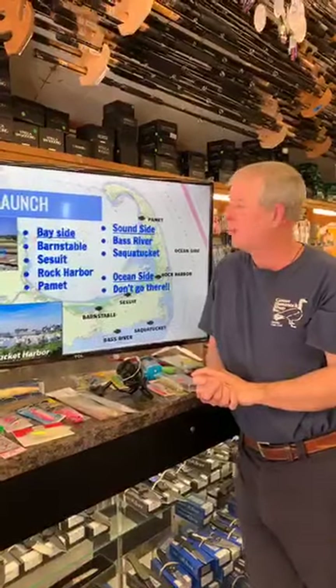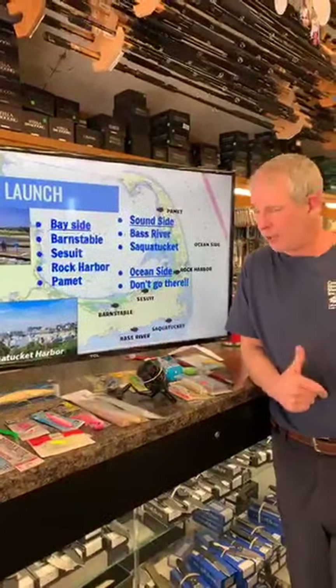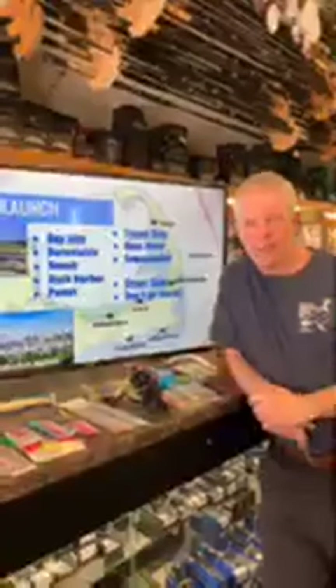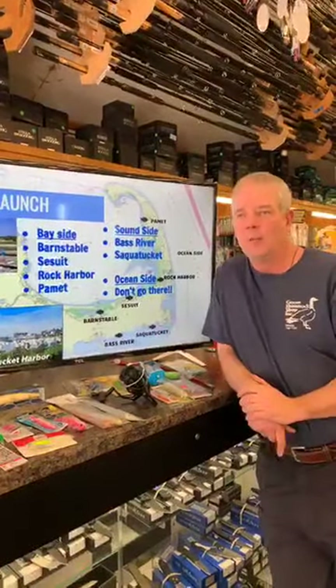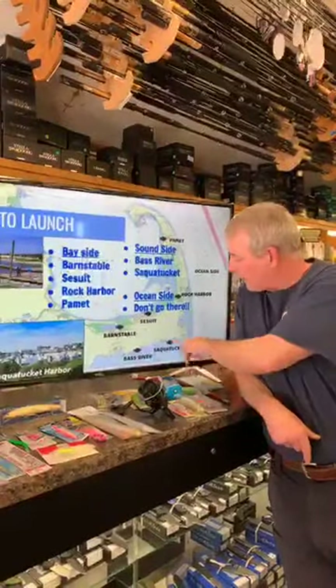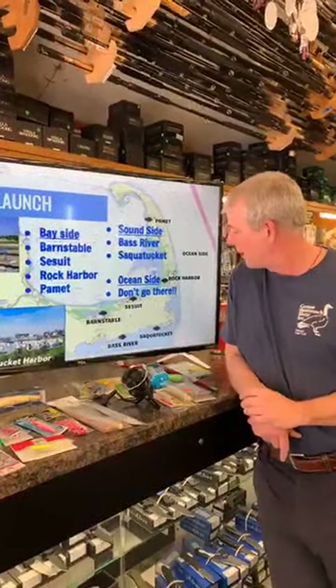Up near Pamet you're getting into some big Atlantic waters, so not necessarily somewhere you'd go in a very small boat. Coming down to the Sound side, you've got Bass River at the end — huge car park, great access, easy to launch. But if you haven't done much launching, the current is absolutely ripping through there, so it can be difficult to control your boat. Finally, Saquatucket in Harwich is a wonderful harbour — huge car park, great ramp, cheap at around $10, and you're straight into Nantucket Sound.